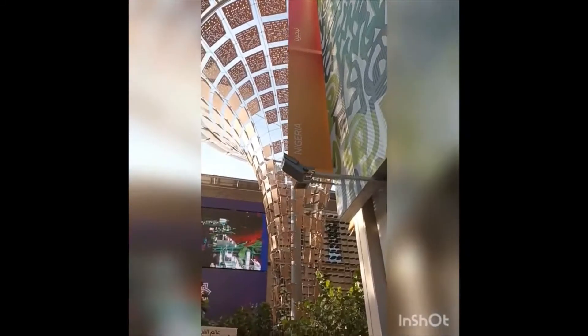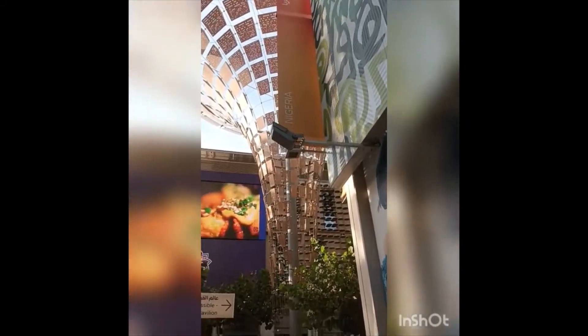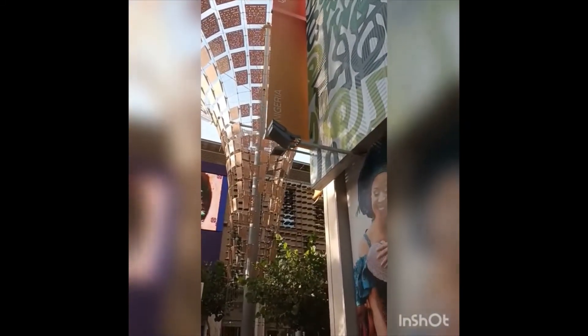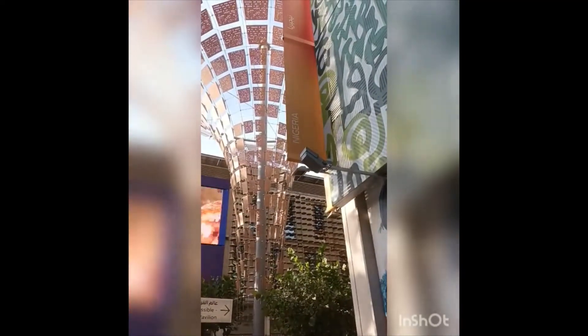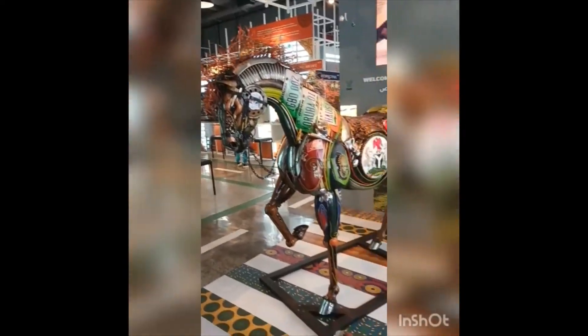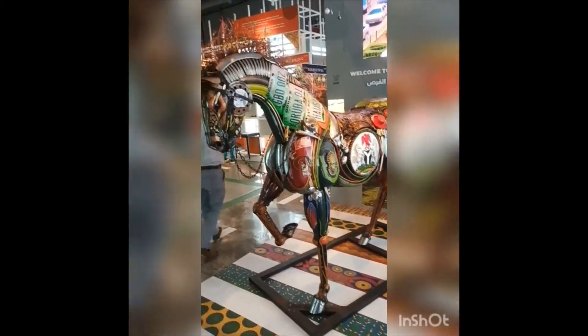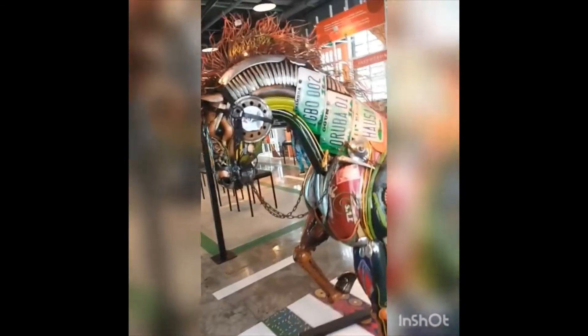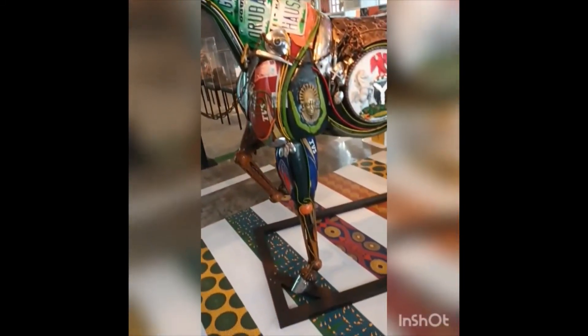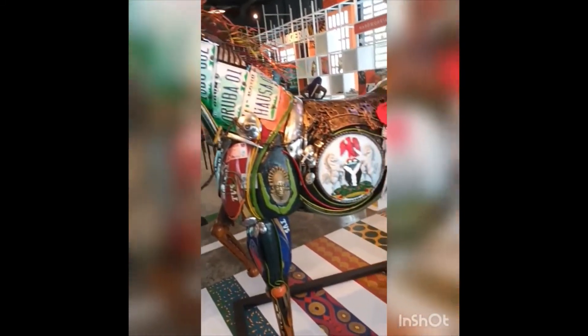Now we reach in front of the Nigerian pavilion. They made a horse out of scrap material. I lived in Nigeria with my father and mother until I was 5 years old. My father and mother were teaching in Nigeria for 15 years.